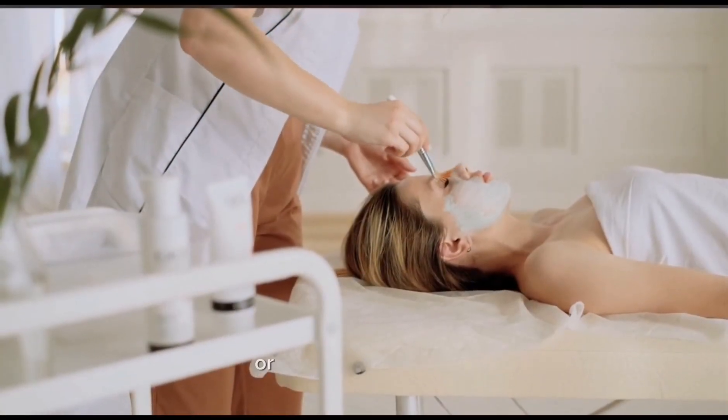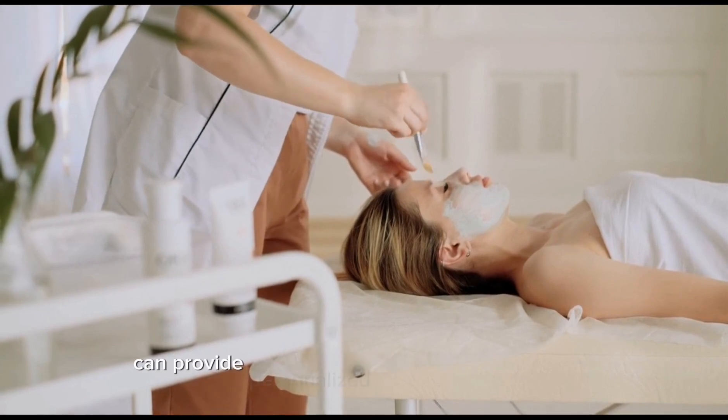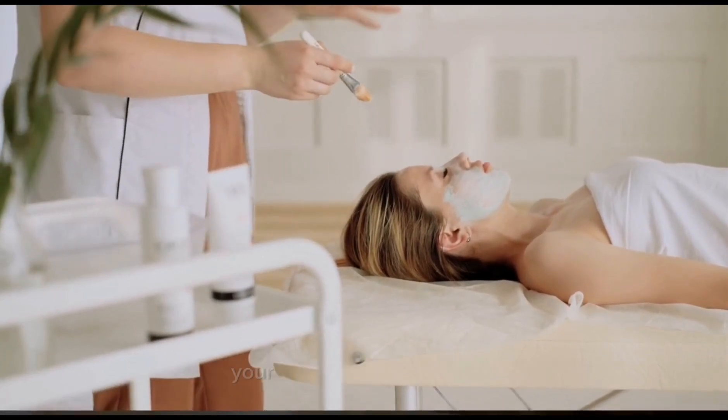It's important to note that while nutrition plays a significant role in skin health, it is just one aspect. Other factors like genetics, lifestyle habits — for example, smoking, sun exposure, skincare routine — and overall health also contribute to the condition of the skin. Consulting with a healthcare professional or a registered dietitian can provide personalized guidance on optimizing your nutrition for skin health.